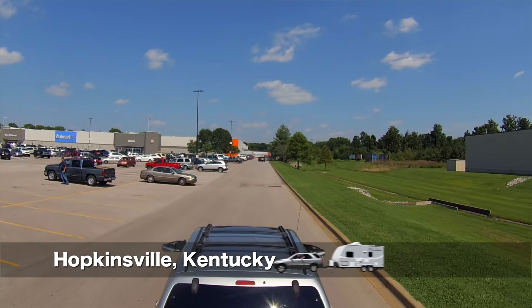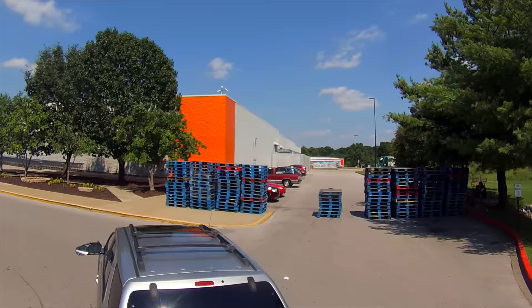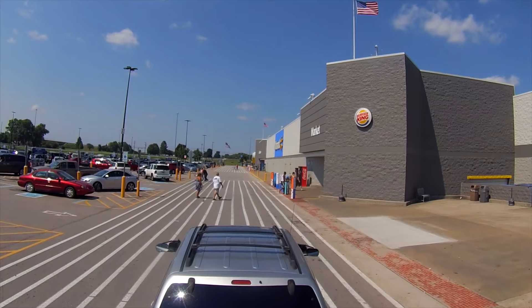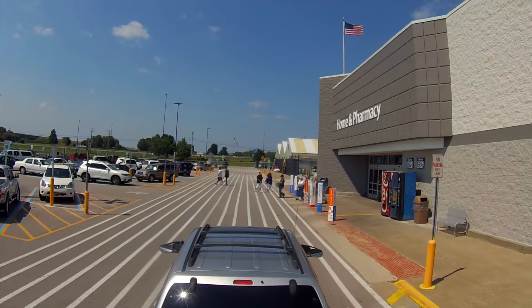We arrive at the Walmart Supercenter here in Hopkinsville, Kentucky, with every intention of spending the night. It is, after all, one of those Walmarts marked in yellow in the Allstays app, and those are usually okay to park overnight. But we called and they said no. In fact, we called every single Walmart nearby and got the same answer. I'm sure that this being a prime location to watch the solar eclipse had something to do with it. But now, what do we do? Let's park, regroup, and think about this.